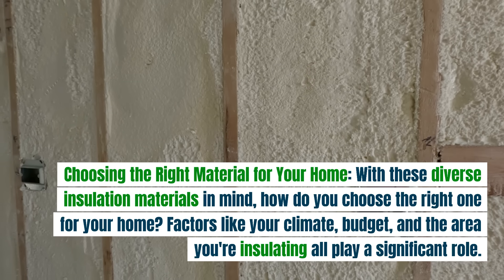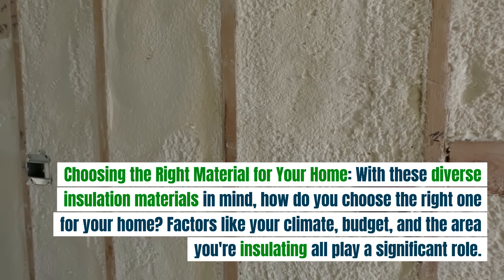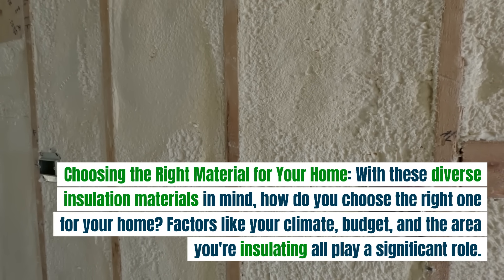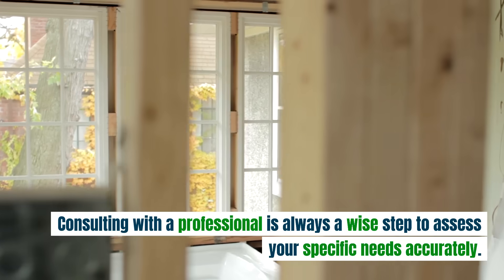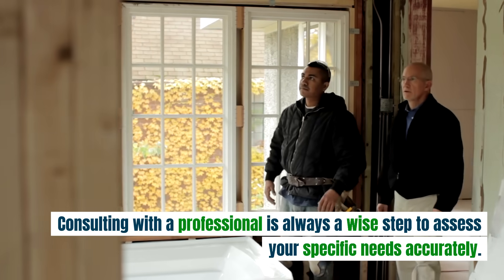Choosing the right material for your home. With these diverse insulation materials in mind, how do you choose the right one for your home? Factors like your climate, budget, and the area you're insulating all play a significant role. Consulting with a professional is always a wise step to assess your specific needs accurately.